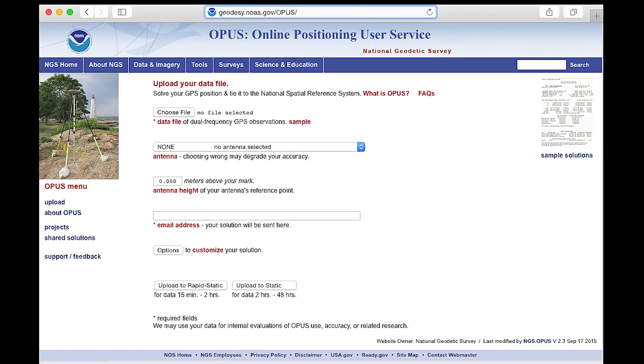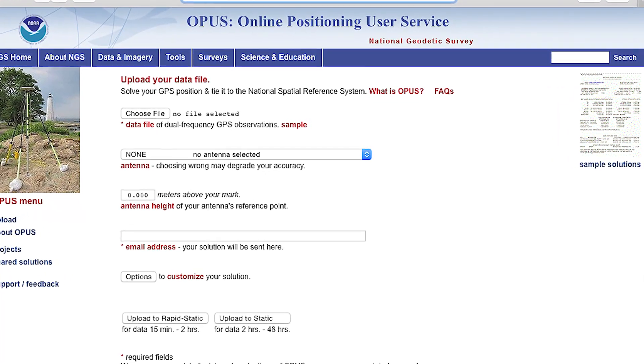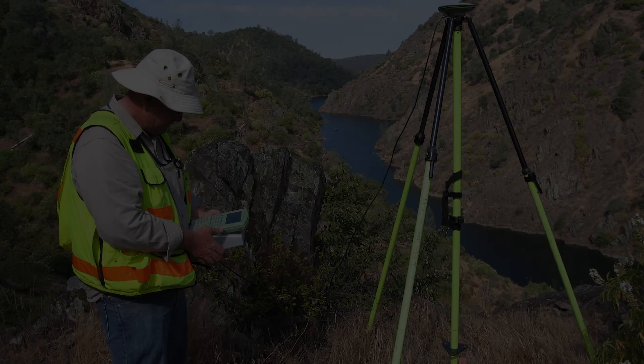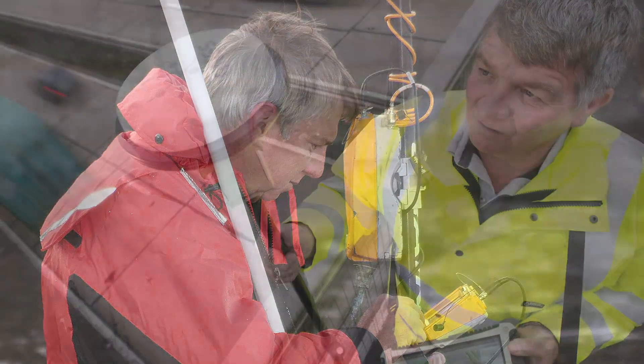Post-processing tools, such as NOAA's Online Positioning User Service, known as OPUS, will solve for a position. However, these tools will not detect important external errors, such as entering a poor antenna height or selecting the wrong antenna model for processing. Following these simple techniques will allow you to get the most out of your GNSS equipment and position you for success.